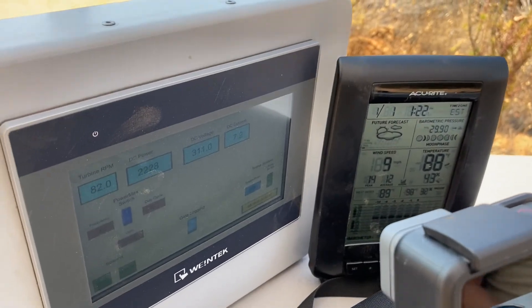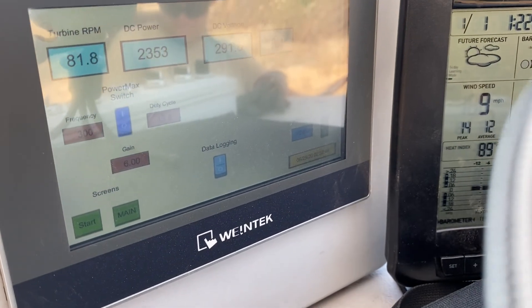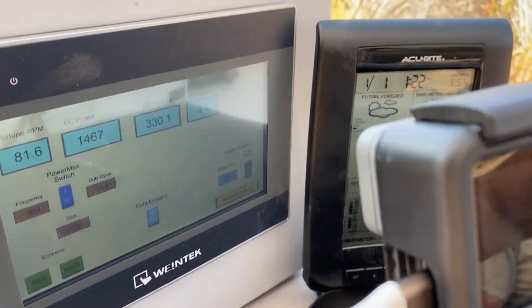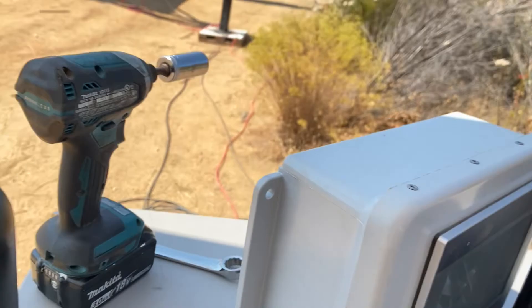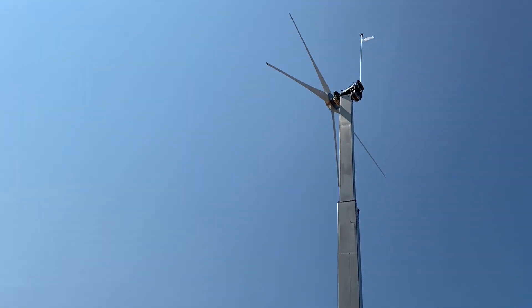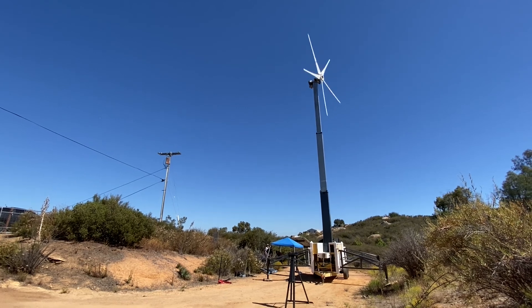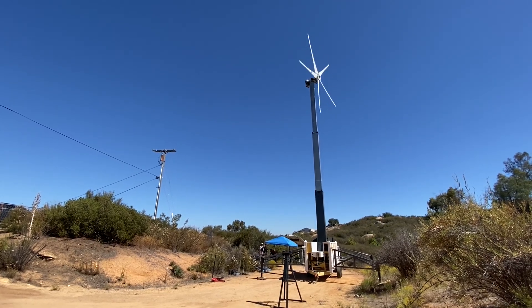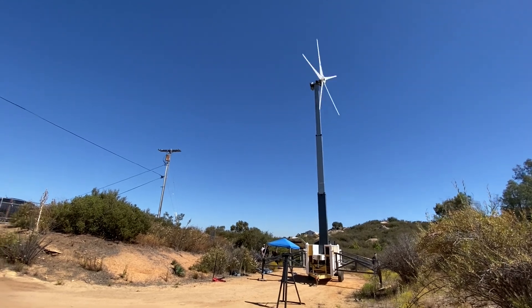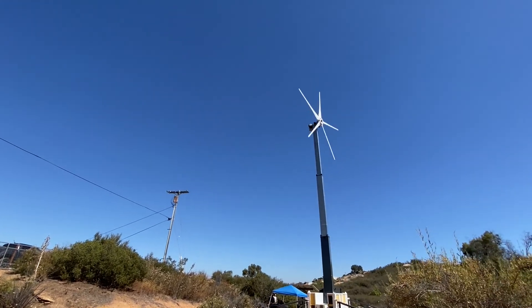Nine miles an hour of wind and here we are — two kW, two-plus kW, just holding nine miles an hour of wind. And there's the turbine cruising. Again, nine miles an hour of wind producing roughly two kW. That's just unheard of. It's just not supposed to make that much power.